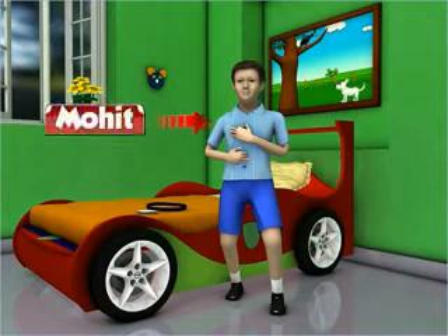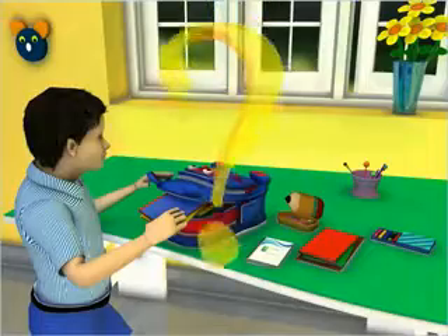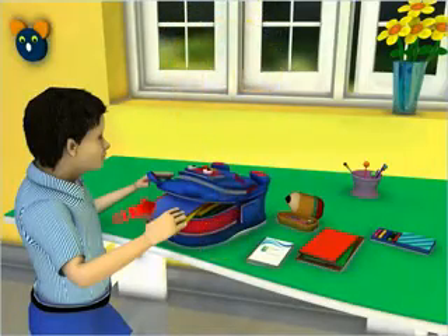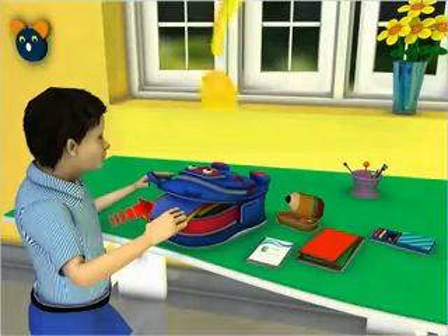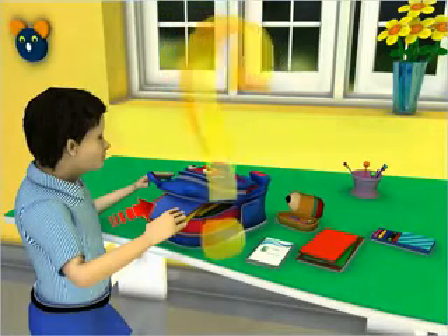This is Mohit. It is morning and he is getting ready to go to school. What's Mohit doing? He is packing his school bag. He is keeping inside the bag all those things that he needs in school. Let us find out what these things are.